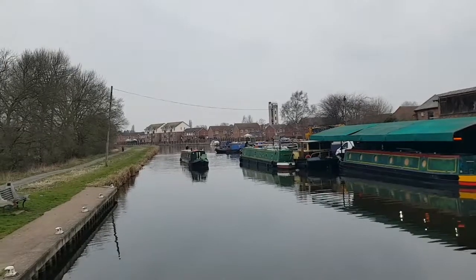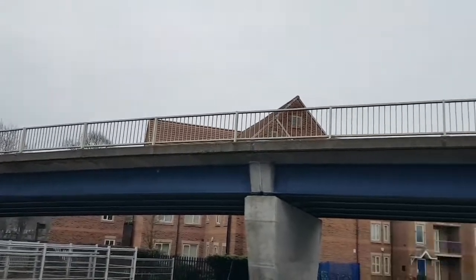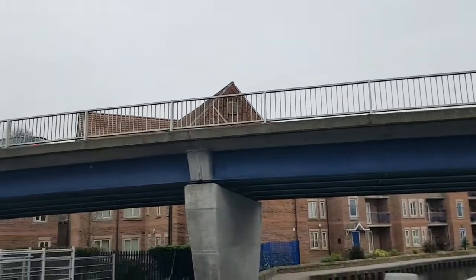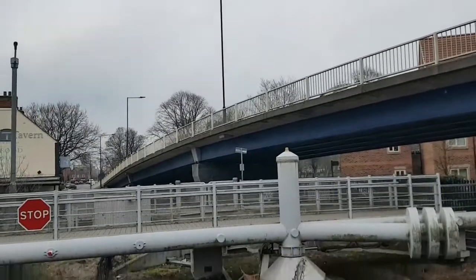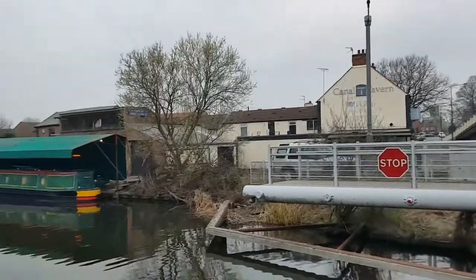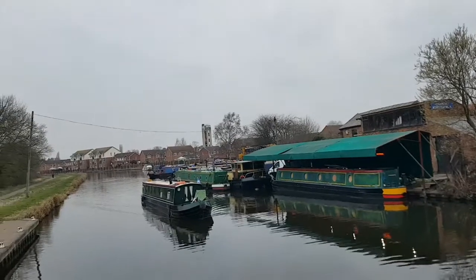The traffic noise you can hear behind me is from the bridge into Thorne. That bridge was put up in my lifetime because this one here used to be a wider bridge and it was a road bridge, but now it's just a footpath. And here he comes through the bridge.